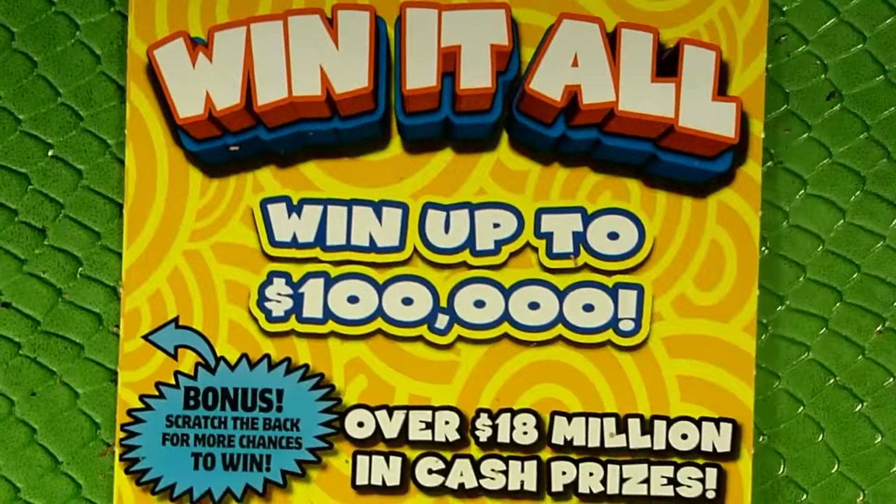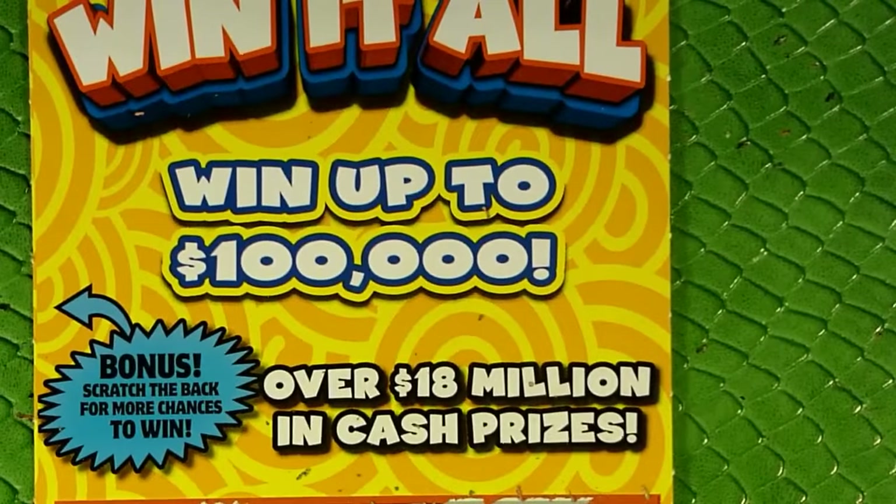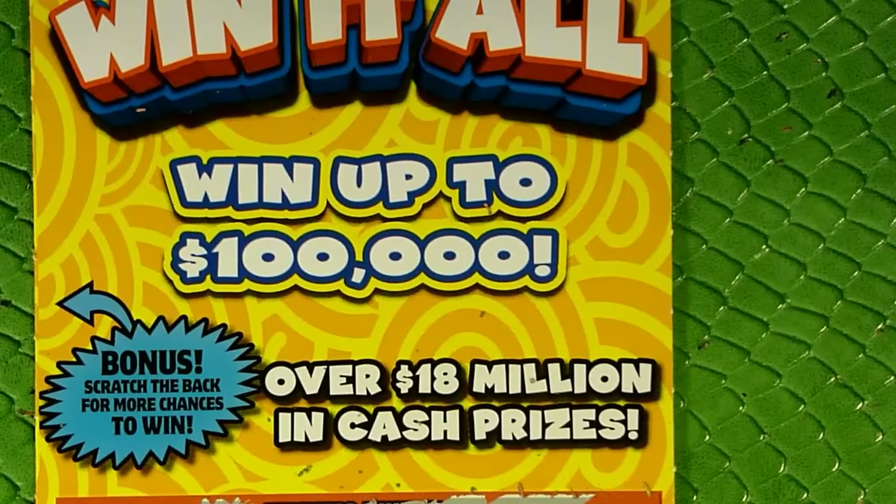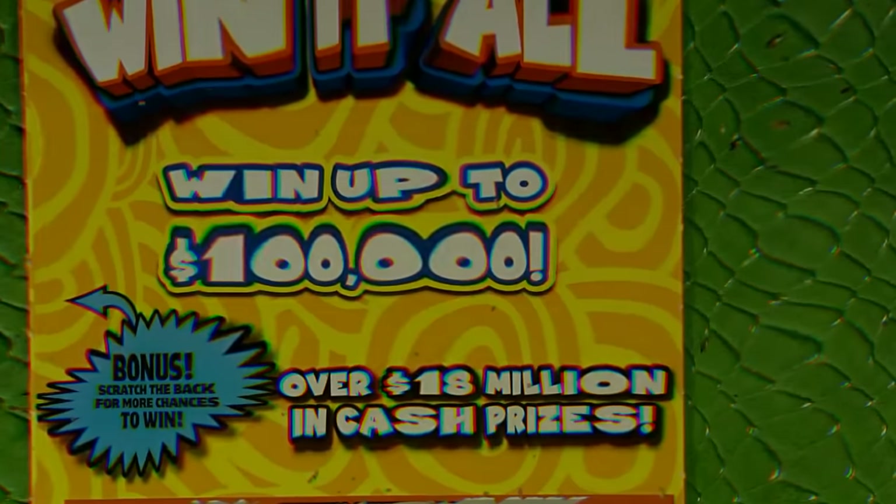All right guys, this has been the Bottom of the Barrel as we send off this $5 Win-It-All ticket — give it one final hurrah. Thanks for watching, guys. Like, comment, subscribe, and I'll see you guys next video. Good luck, have fun, and keep scratching!